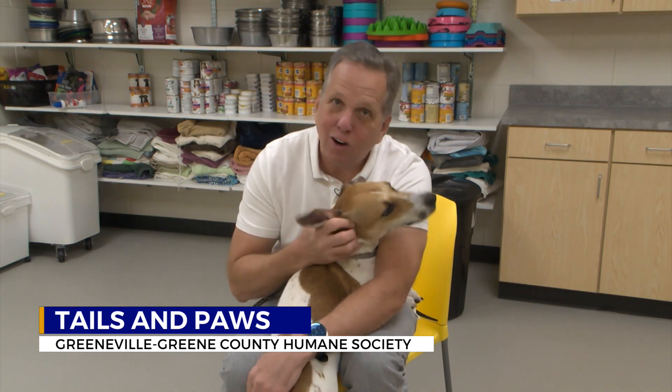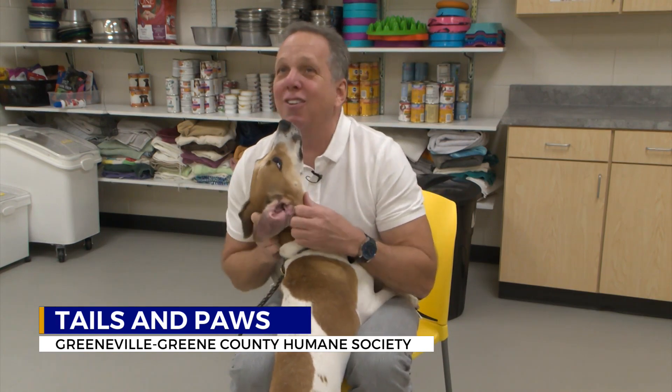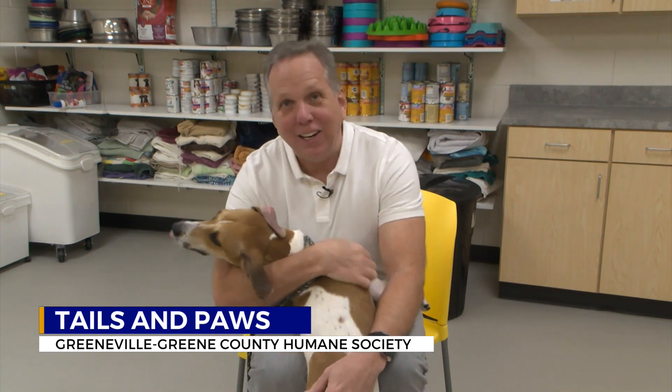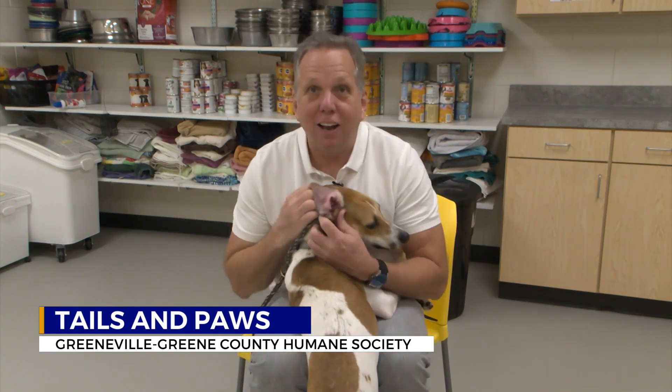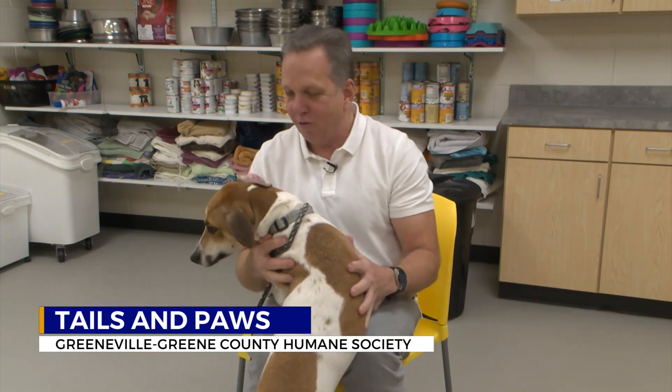Look at this guy here. We're going to start off with a lovable guy — listen to him, he loves the attention. This is Finn. He's a whippet hound, about a year old, and he's also neutered. He'd love to get out of the shelter and into your home. He's up for adoption right now.